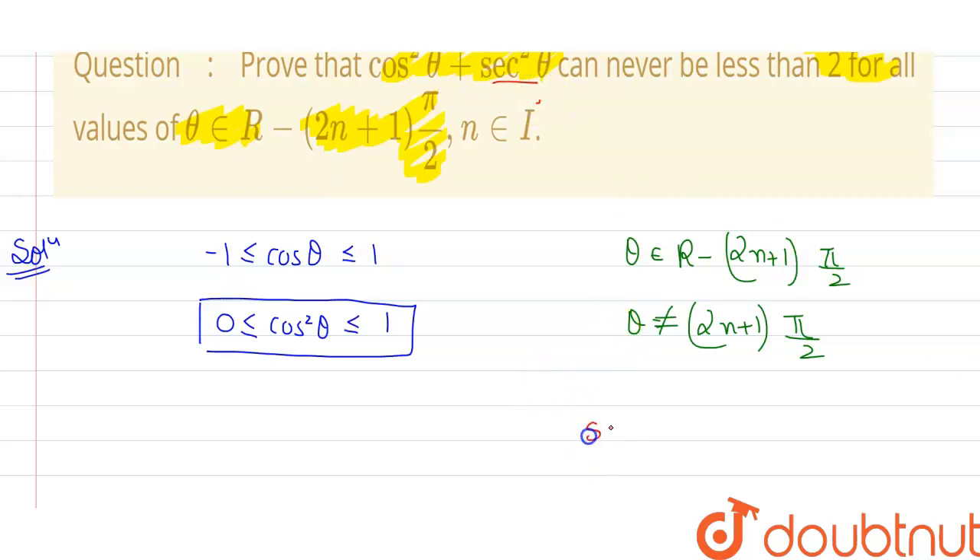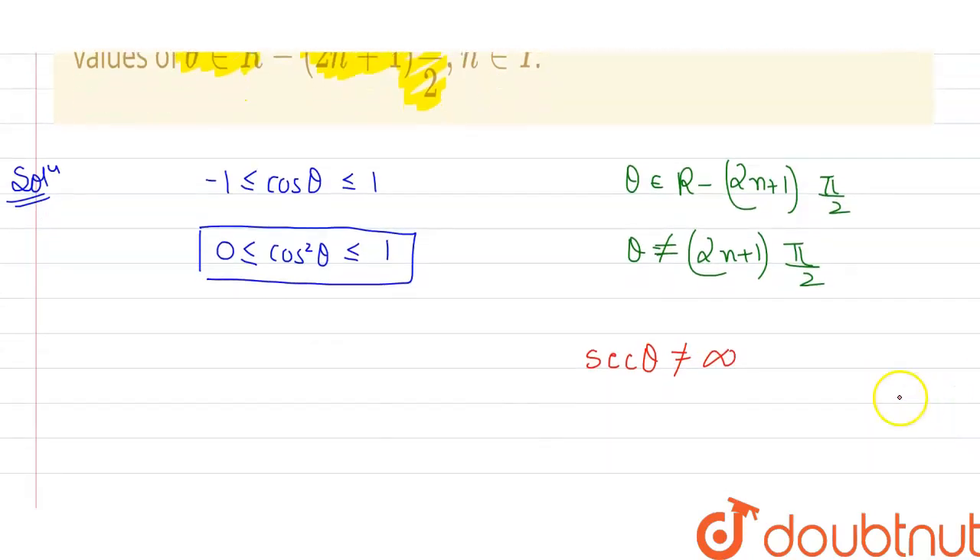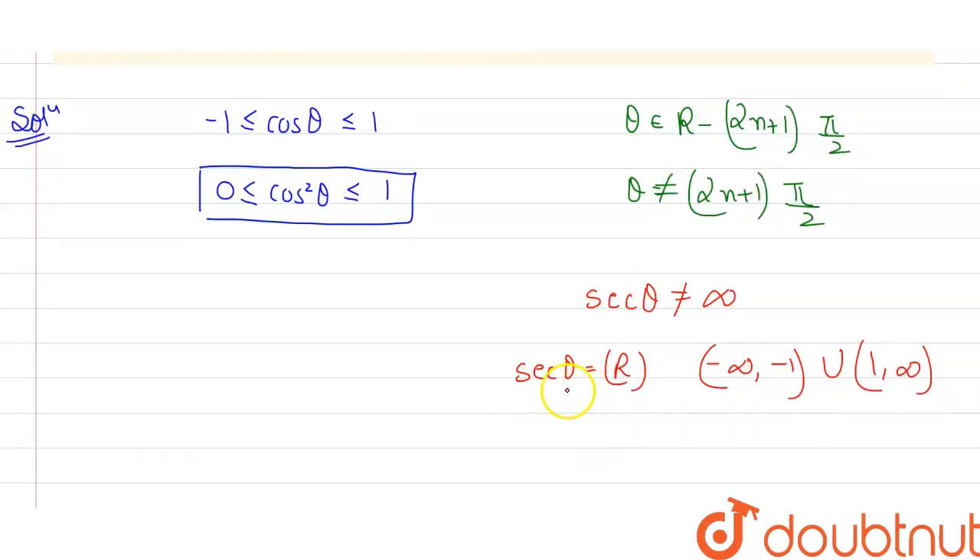We know that sec(90°) — if we put n = 0 — secθ should never equal infinity, as that is the excluded condition. So secθ belongs to real values, and the range of secθ is (−∞, −1] ∪ [1, +∞).